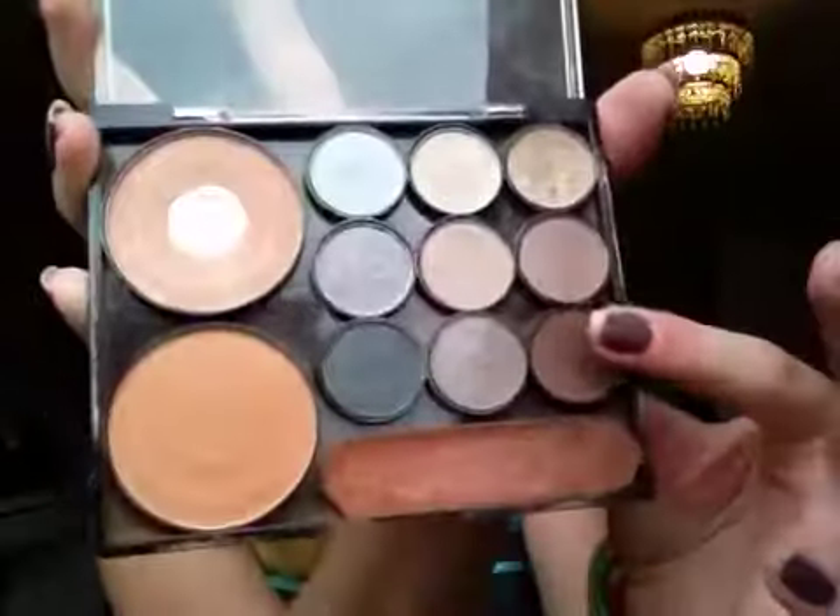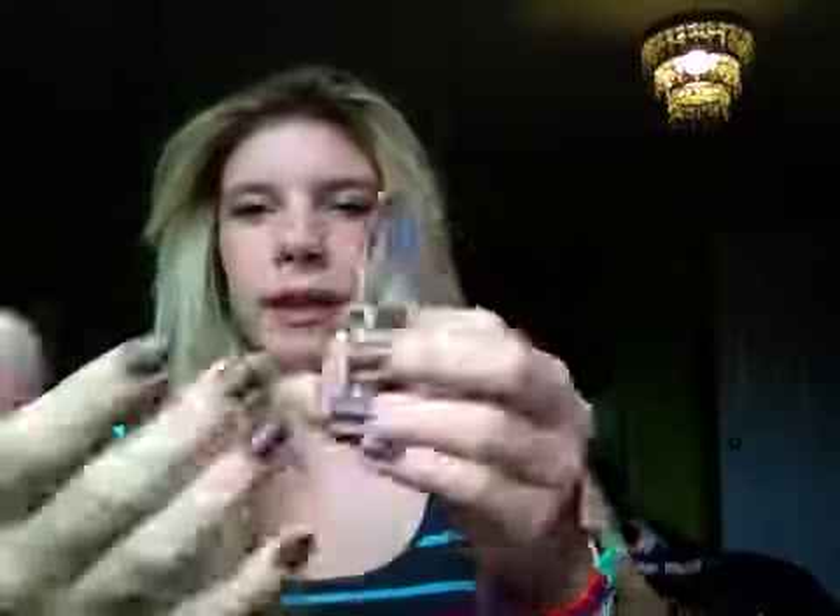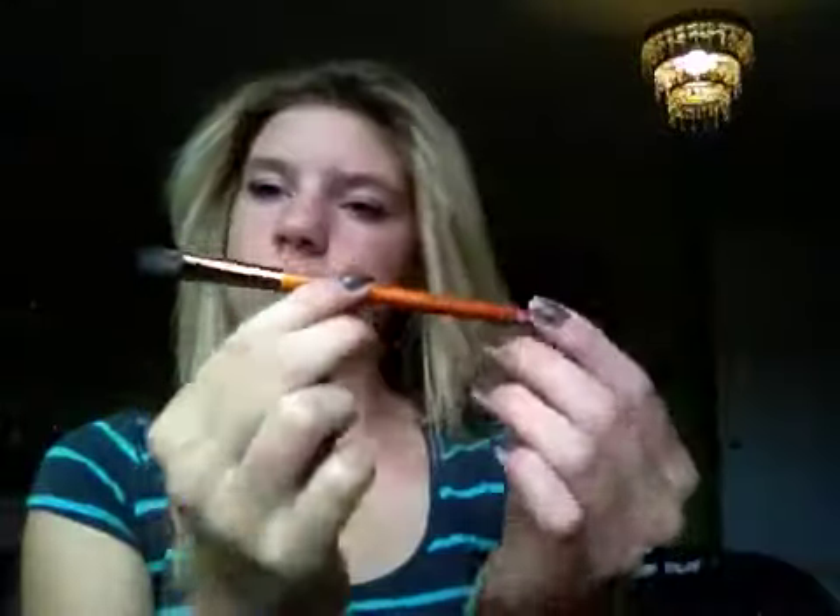Then I put on some eyeshadow. I usually put it in the crease — I use this dark one and then I use this nice base from Urban Decay, a nice sparkly one from Victoria's Secret. And I use this brush, this brush, this brush — I use that brush.